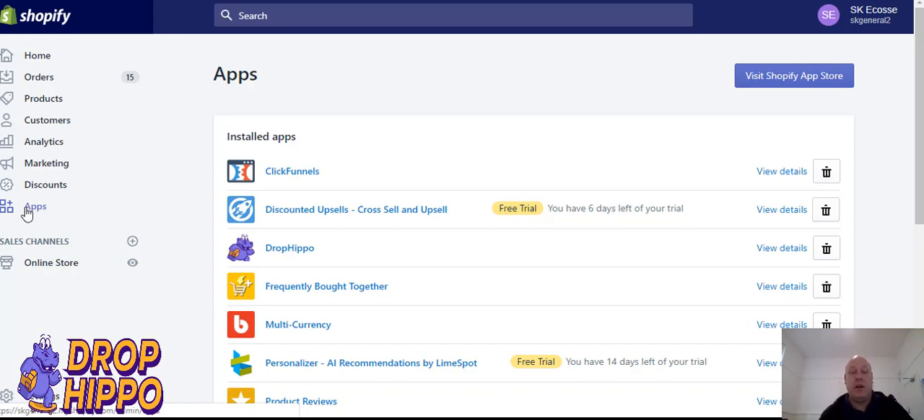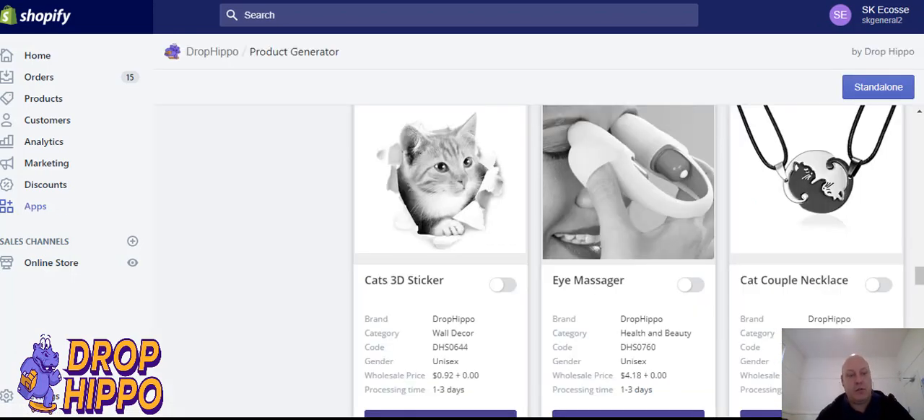What I'm going to do today is go through some different ways to help increase that average order value using dropship products and a couple of upsell apps. With Drop Bevel we have express shipping, so you don't get that 15 to 30 day wait for your products, and you really have the opportunity to keep that brand feel for your store and your customers.